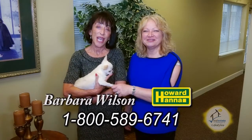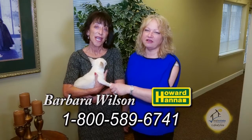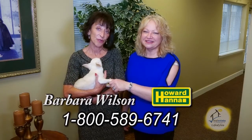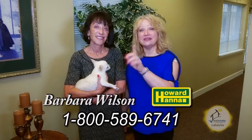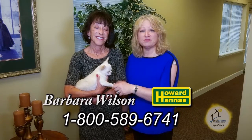I want to say Happy Mother's Day to my mom — I know you watch the show every Sunday, Mom, so Happy Mother's Day. I hope you enjoyed the show today. Thank you, Mom. And I'd like to say hello to my mom, Bernice. Happy Mother's Day, Mom. Love you too.